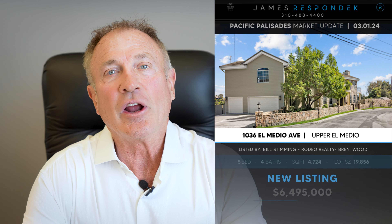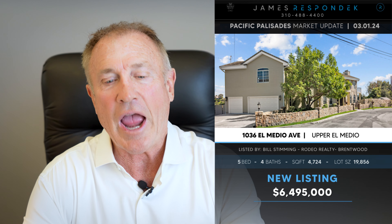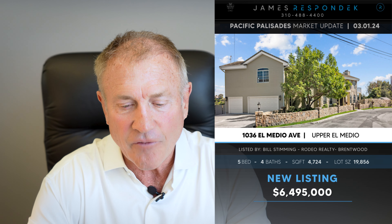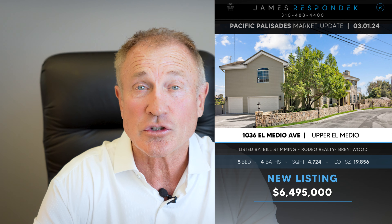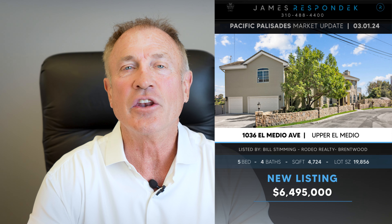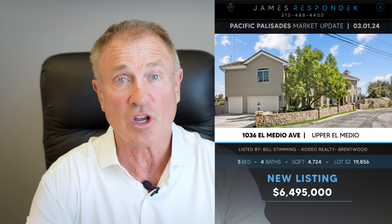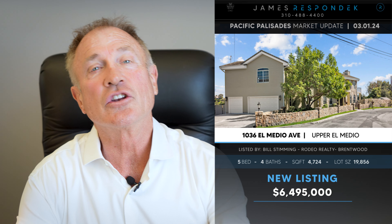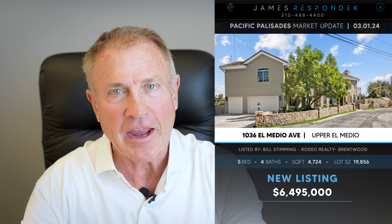Just listed in the Upper El Medio area — 1036 El Medio Avenue, listed for $6.5 million. It's a 4,700-square-foot house on a 20,000-square-foot lot. It has big views of the ocean and the city. It is remodeled and features 20-foot floor-to-ceiling windows in the family room.